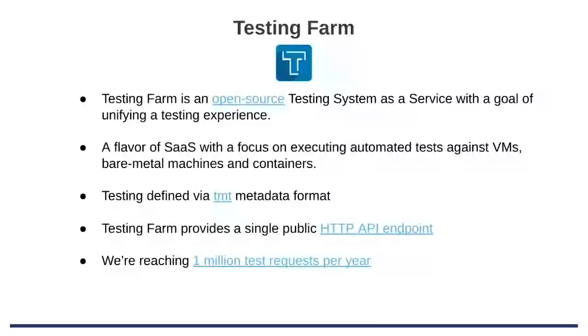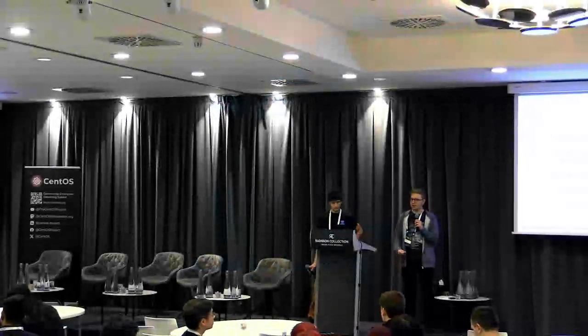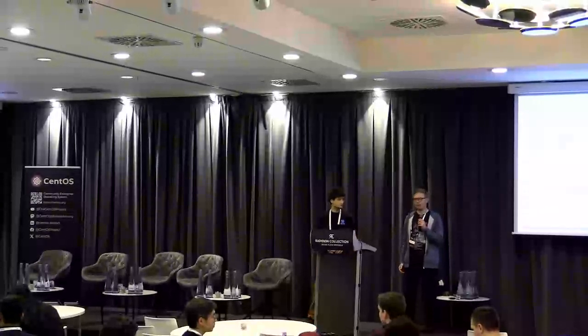Now I would like to pass the word to Ashani. Hello everyone. Testing Farm is an open source testing system as a service. Our main function is executing automated tests against virtual machines, bare metal machines, and containers. Our primary goal is to simplify and unify the testing experience, and we achieve that with the help of TMT metadata format for test definition, and we provide a single public HTTP API endpoint.